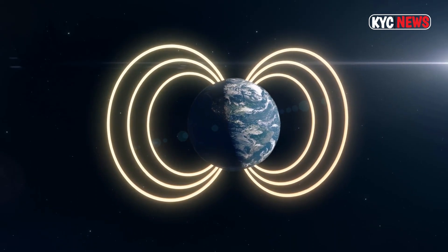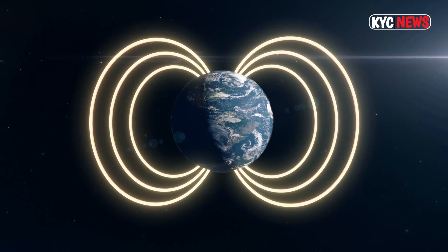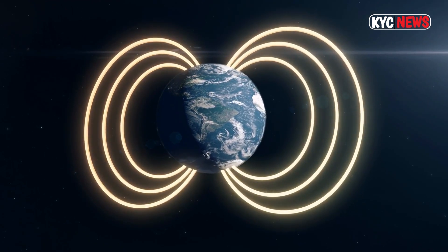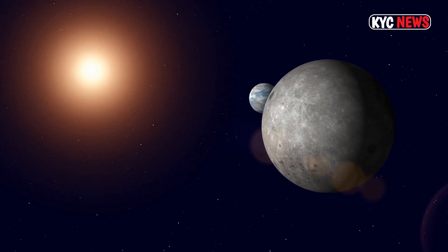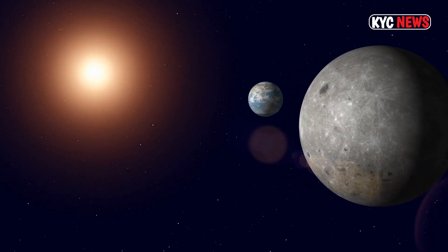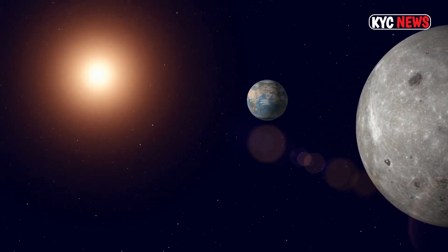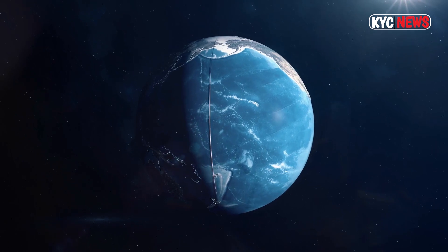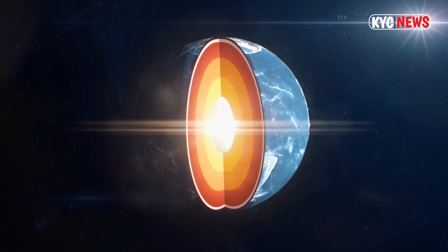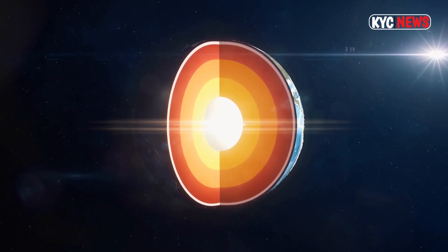Observations reveal TOI 700e is 95 percent the size of Earth, existing in a solar system alongside other potentially habitable planets already discovered. Orbiting a cool M dwarf star named TOI 700, located around 100 light years away, planets TOI 700b, c, and d were previously discovered, but spotting TOI 700e required an additional year of observational data due to its small size and distance.